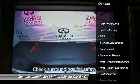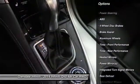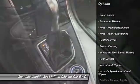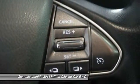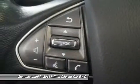Keyless entry, anti-lock braking system, power passenger seat, traction control, steering wheel audio controls, Bluetooth, leather-wrapped steering wheel, power steering, adjustable steering wheel, floor mats.